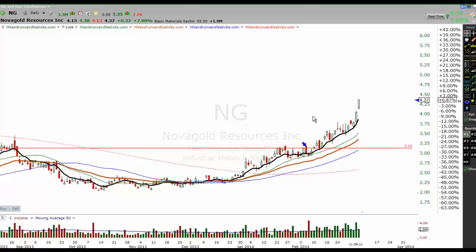Again, this is Rick with Hit and Run Candlesticks. As always, you're more than welcome to get a hold of me. You can email, phone, or Skype. We also have a live trading room that we're in every single day. Have a great day. Good trading to you. Talk to you soon.